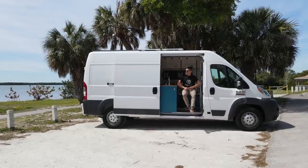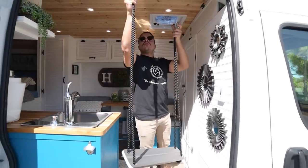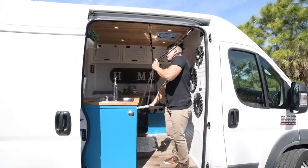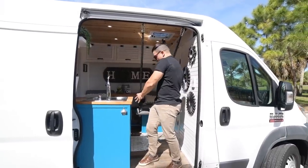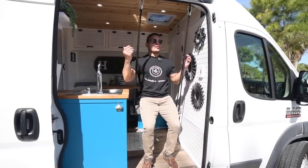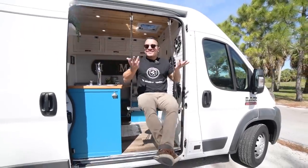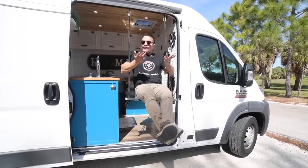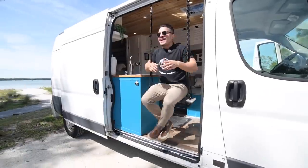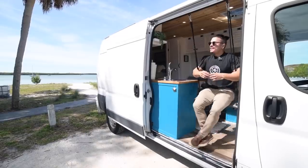This is one of the funniest parts of my conversion — it's this swing. The best $20 I have spent in my life. You just hook it in here, hook it in here, and come around this way or the other way. You just sit down in front of a beach, in front of a mountain, and you just swing. This is part of van life — this is what I love, the freedom to have fun and enjoy. This is one of the best things I most enjoy about this conversion: this swing.